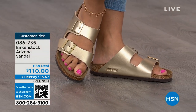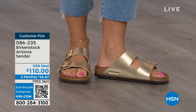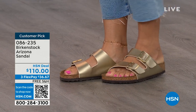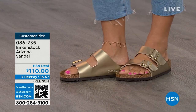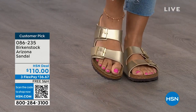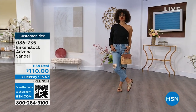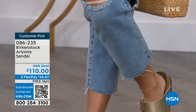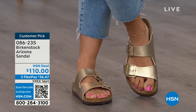We're seeing a lot of accessories in gold — earrings and bracelets. This is a really fun way to do the Arizona in a metallic and really dress it up. Birkenstock is that go-to shoe in your closet — you can wear it with denim, with dresses, with your athleisure outfits. It's not only the sandal of the season; it is all about health and wellness as well. You are going to feel great, your feet are going to be happy, and you're going to look good.